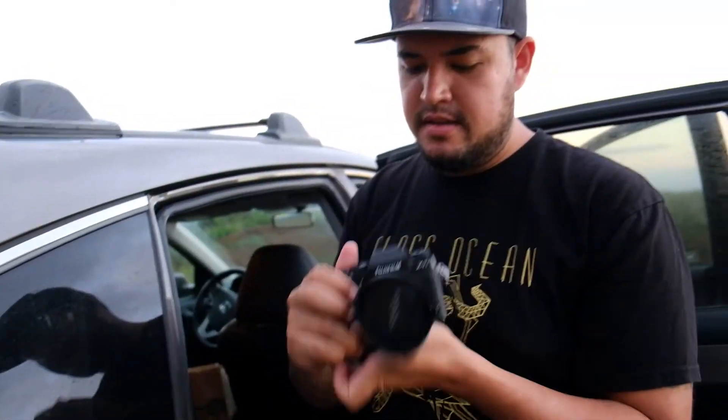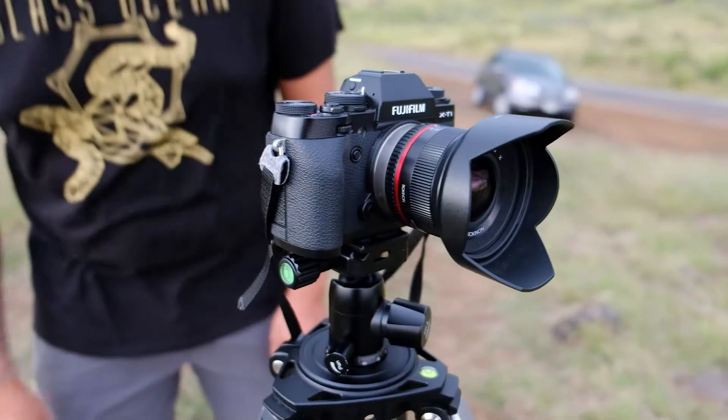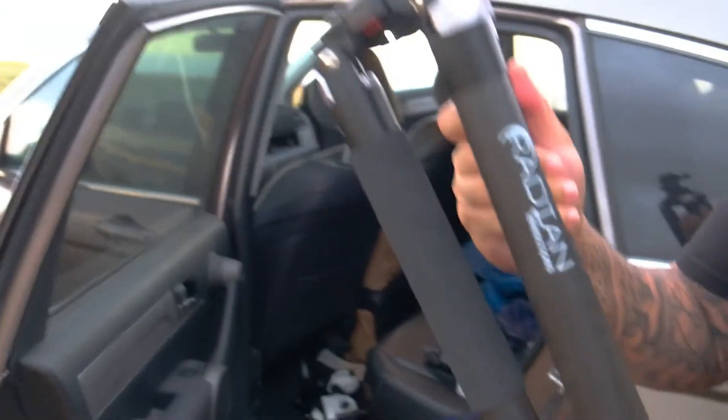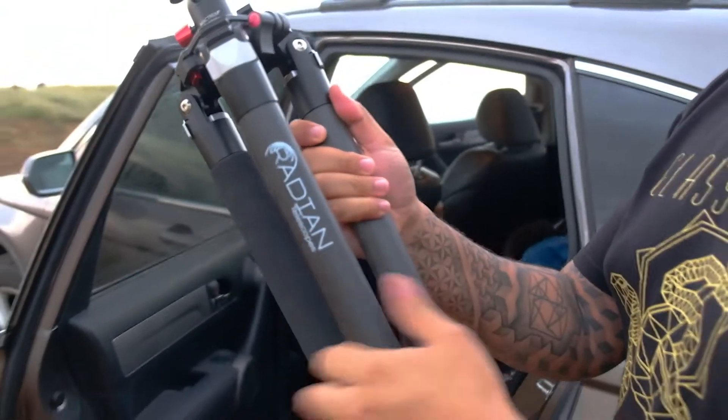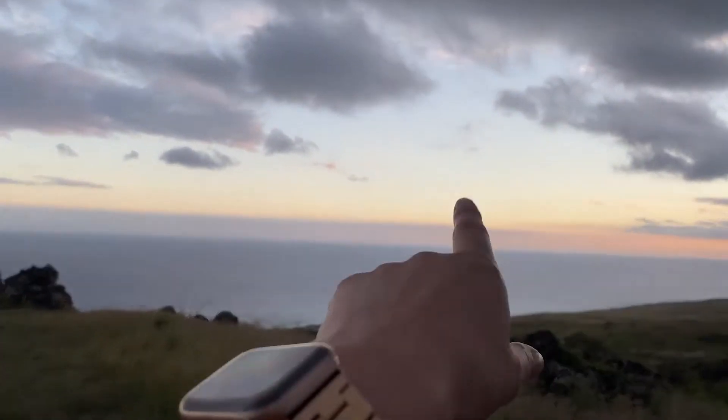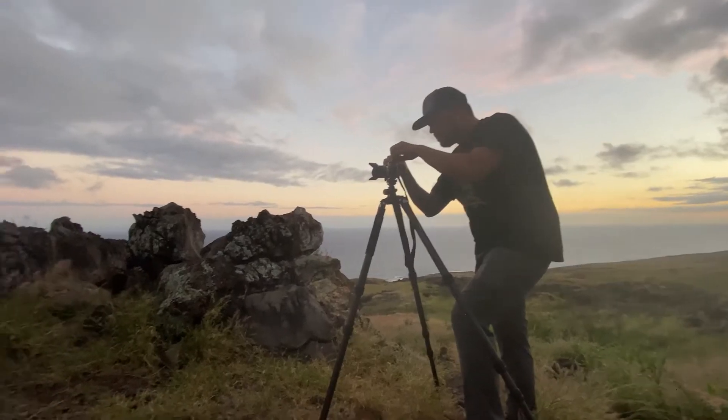Going with the XT1 that I've got and the 12 millimeter lens so we can get everything in this epic time lapse. I got to find a composition. Even with clouds, it's incredible — it's so peaceful.